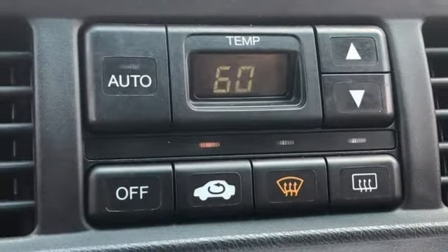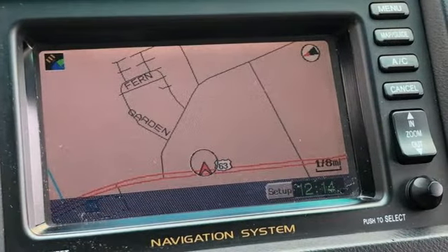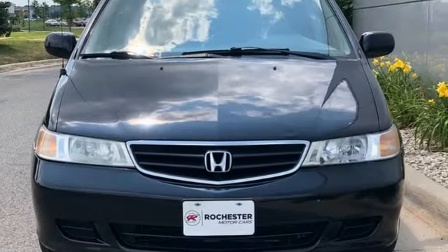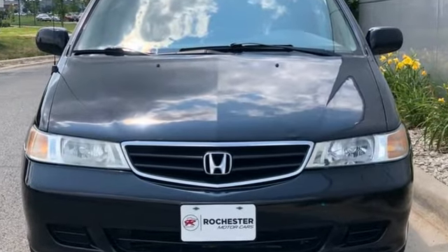Edmunds.com describes the Odyssey as the minivan benchmark. Honda's created some of the most admired vehicles on the planet. You'll never know until you try. Test drive it today.